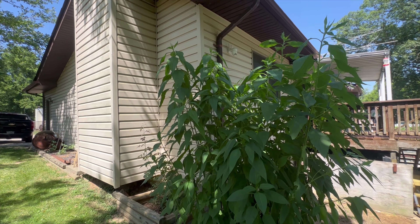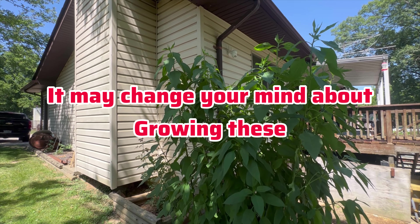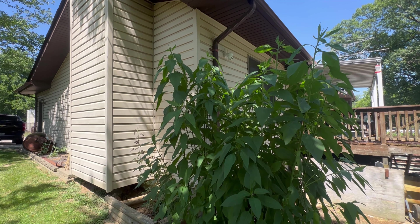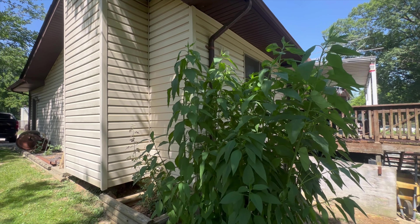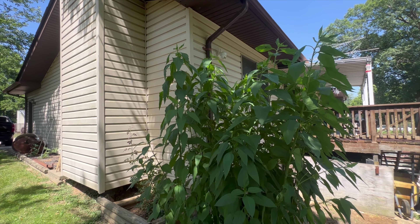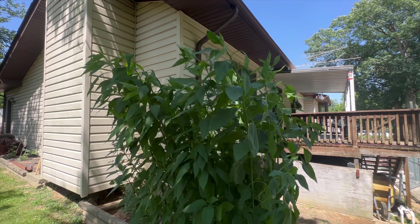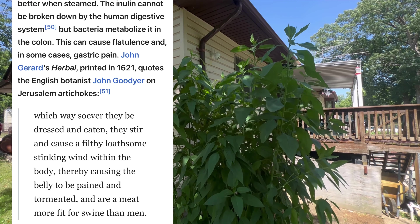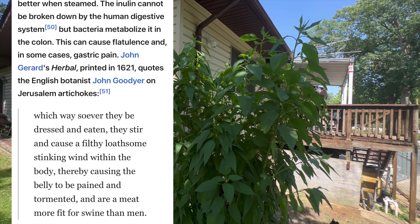I saw something here very interesting. They have a similar consistency, and in raw form have a similar texture but a sweeter, nuttier flavor. When raw and sliced thinly they are fit for a salad. Their inulin form of carbohydrates gives the tubers a tendency to become soft and mushy if boiled, but they retain their texture better when steamed. The inulin cannot be broken down by the human digestive system, but bacteria metabolize it in the colon, which can cause flatulence and in some cases gastric pain.